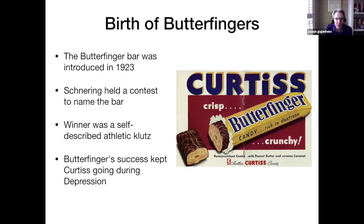The Butterfingers bar was introduced in 1923. Schneering held a contest to come up with a name for the new product, and the winner was a self-described athletic klutz. Butterfinger's success kept the Curtis Candy Company going during the Depression.